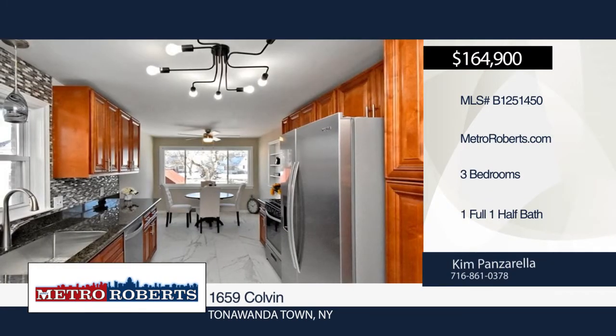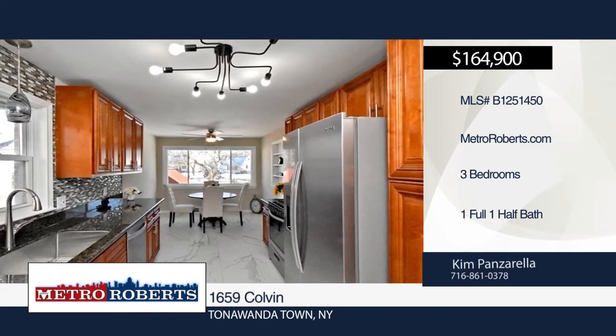Welcome to this beautiful, totally remodeled, all-brick, three-bedroom, one-and-a-half bath ranch in a high-demand area.